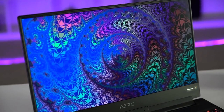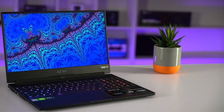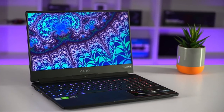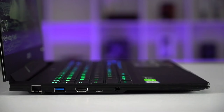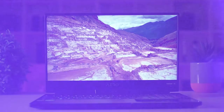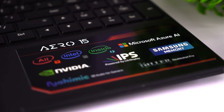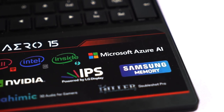The Aero 15 X9. This laptop is pretty special. Gigabyte have made sure to pack this machine with the top components in their class, claiming the world's only All-Intel Inside notebook, and the first Microsoft Azure AI notebook. It sounds pretty impressive, so let's take a closer look.